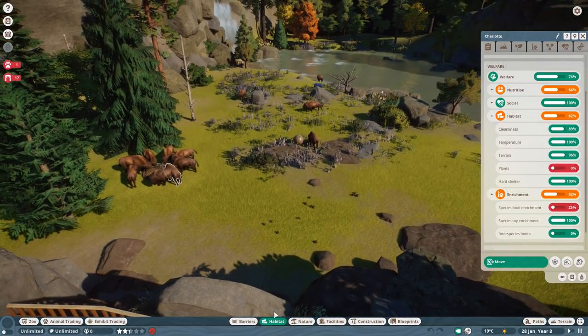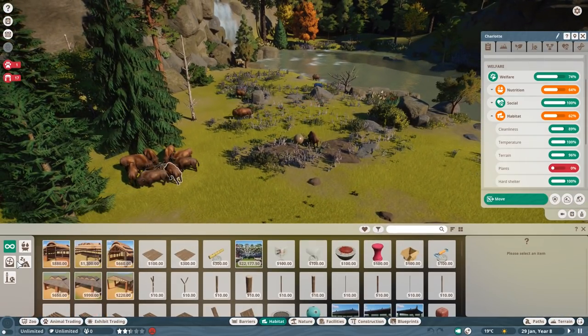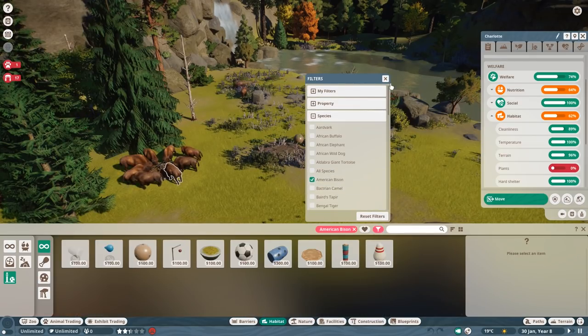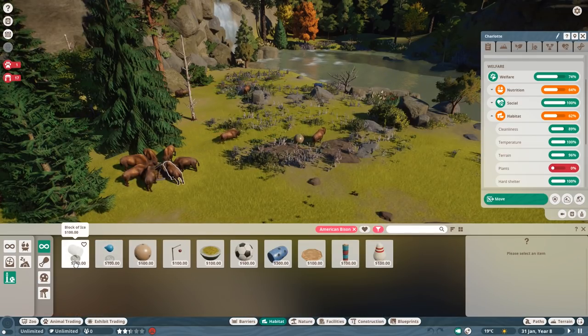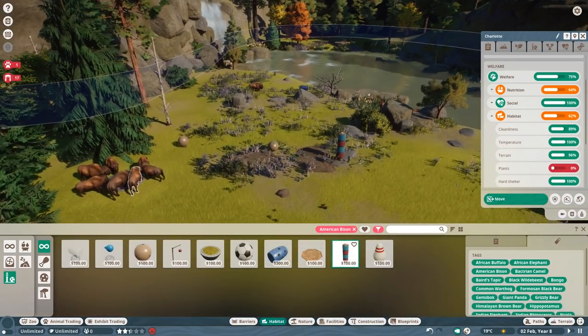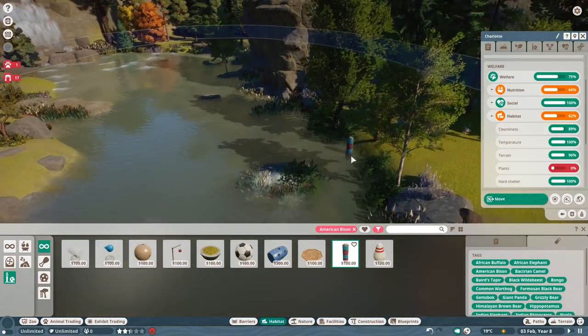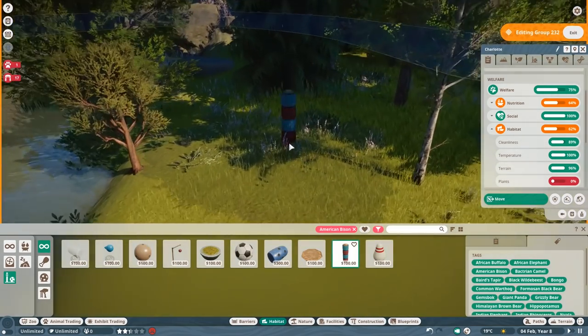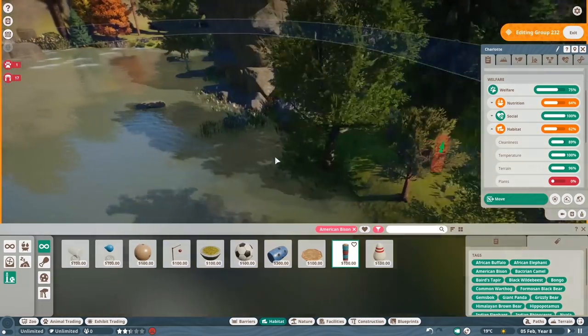They have no toy enrichment — let's quickly fix that so I don't forget. Let's use this one. What counts as a toy? That's the rubbing pillar. I want to hide this though, I don't feel it looks too nice. I'll just put it here — yeah, there we go.